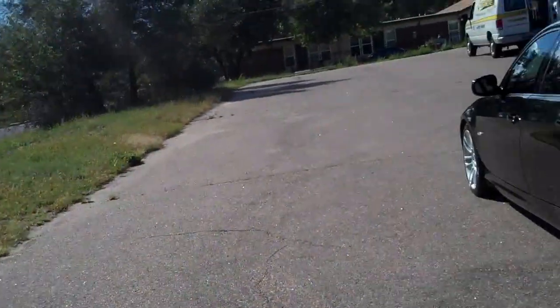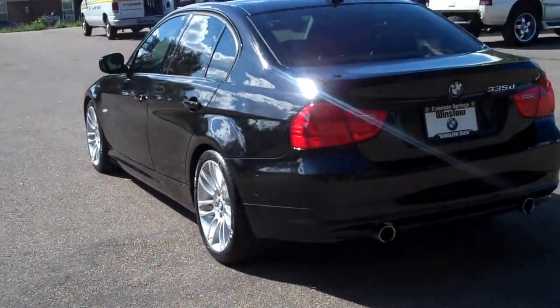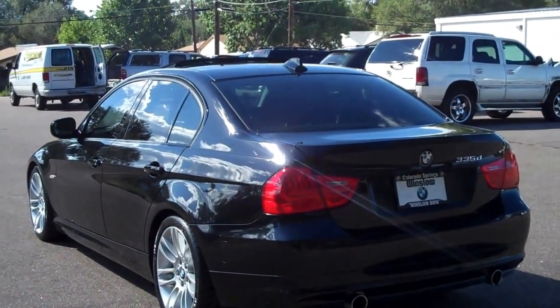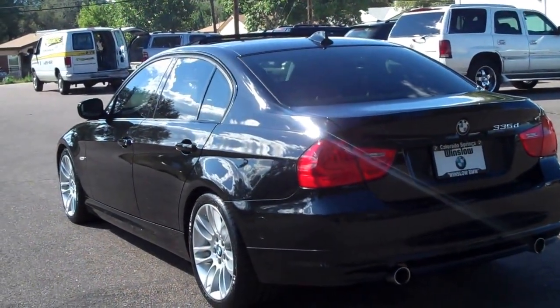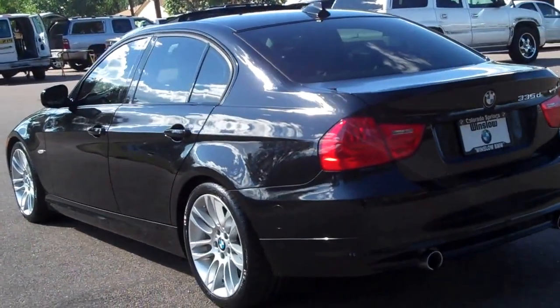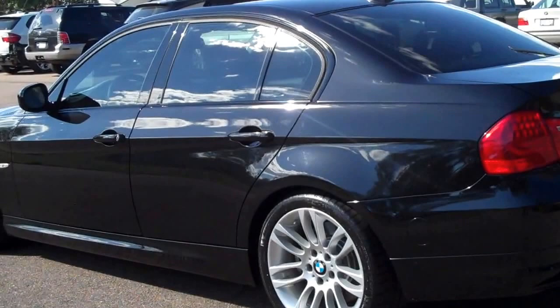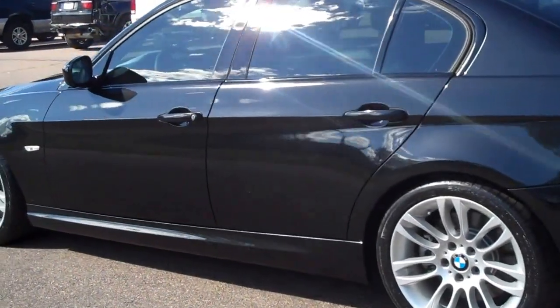Hello, Bob Evans here with Winslow BMW in sunny Colorado Springs, Colorado. What we've got today is a really pretty 2011 BMW. It's a certified pre-owned 335D — for diesel. It's in great shape. I'm going to walk around and point out any detractors I might find. There's not going to be a lot.